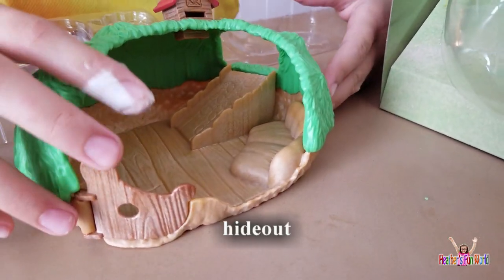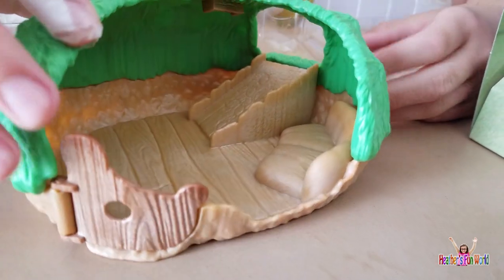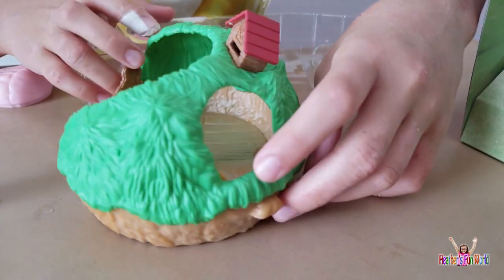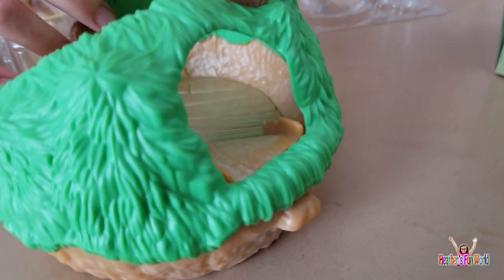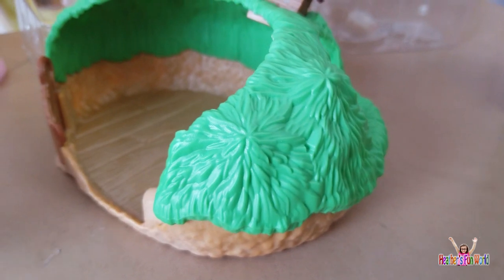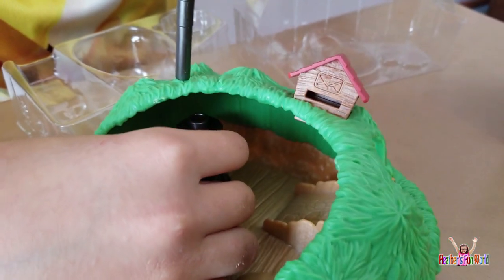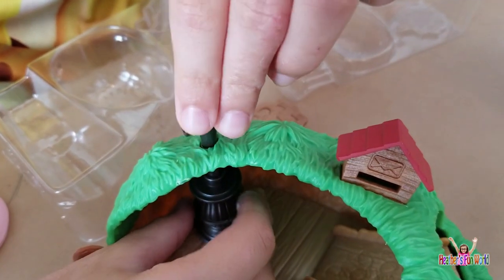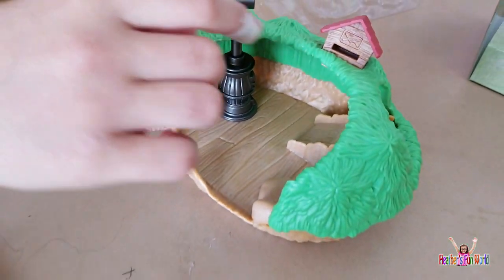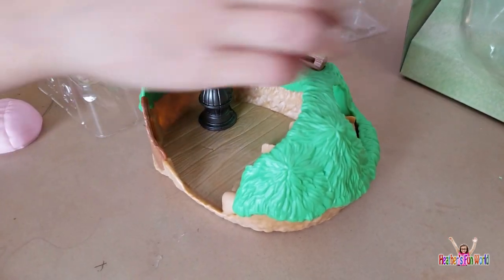We have the little hideout — this is the head, and here's a little slide to it. And that's where the furnace goes, so I guess you just put it down in there. And here's the little nail slide, it looks so cute.